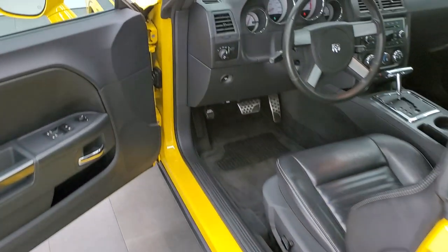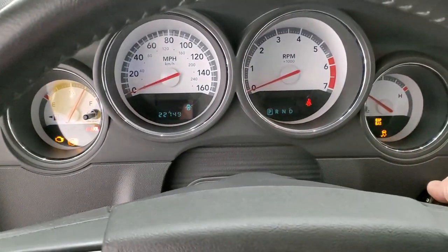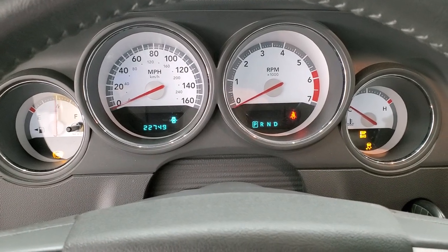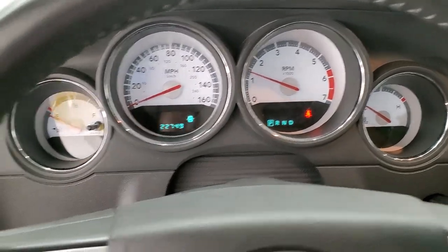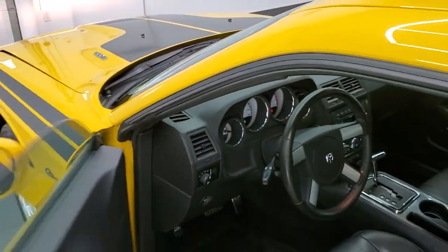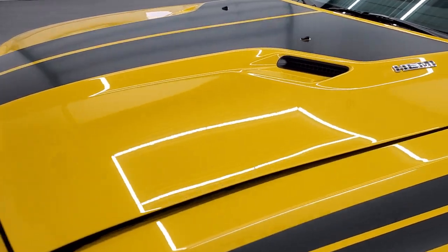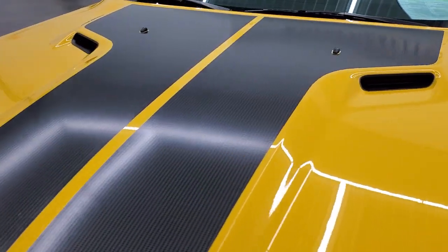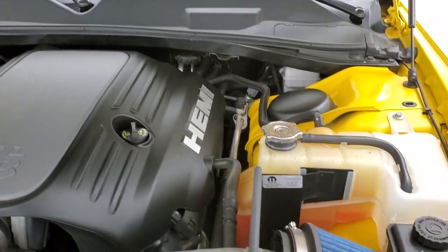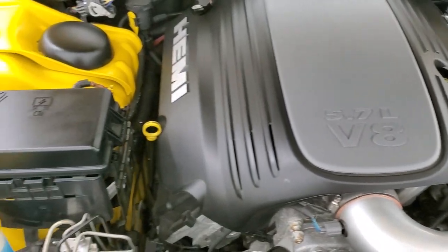We'll start it up — and I would personally like to thank you for checking out the video today. Starts right up, no check engine lights. Hopefully from this HD video you'll have gotten a really good look at the car condition and quality. Under the hood we have the 5.7 liter V8 Hemi motor. Engine bay is very clean and runs very smooth.